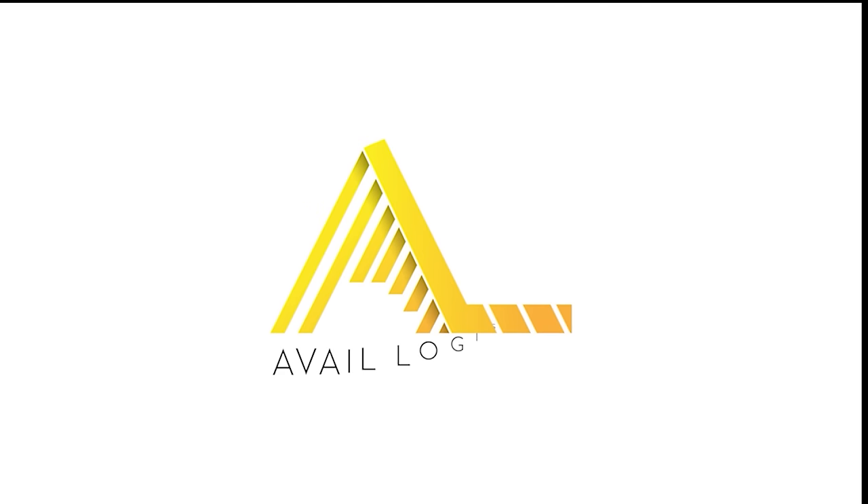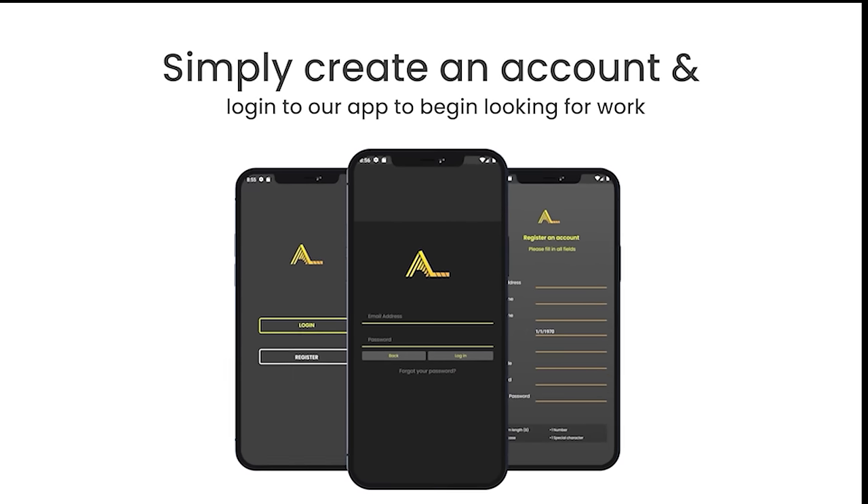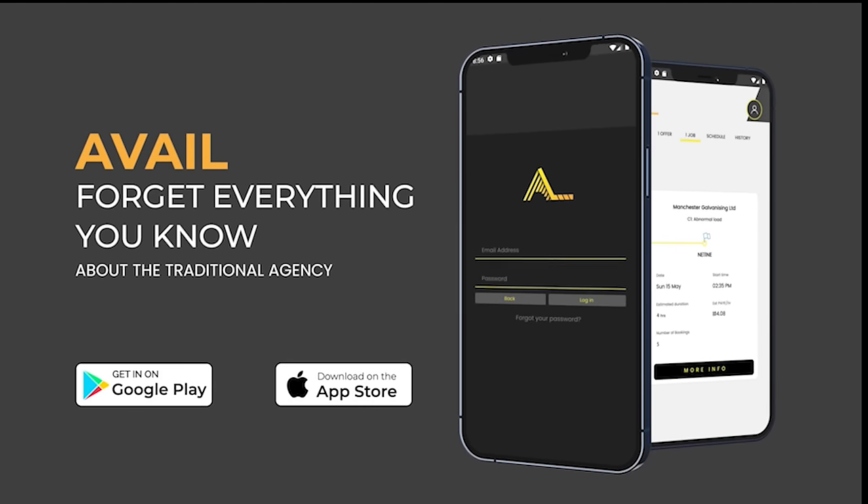This video is sponsored by Avail. Are you an HGV driver looking for a job? If so, create and log into the Avail app and start looking for work. Want to know more? Download the Avail app today.